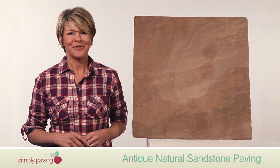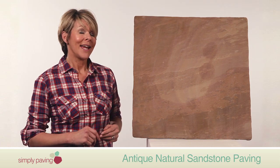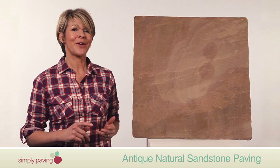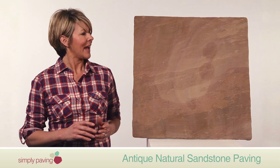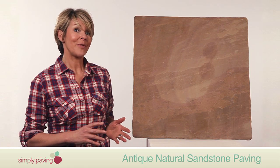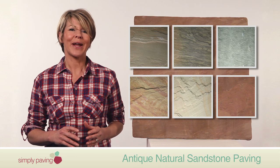What can you expect from Bradstone's antique natural sandstone paving? It combines the subtle and varied tones you'll see in a more traditional sandstone with a softer, warmer, and more inviting appearance. We've got six natural shades for you to choose from, all designed to bring out the best in this paving.